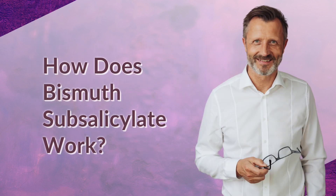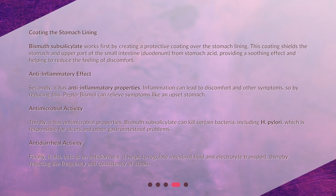How does bismuth subsalicylate work? Coating the stomach lining: bismuth subsalicylate works first by creating a protective coating over the stomach lining. This coating shields the stomach and upper part of the small intestine, the duodenum, from stomach acid, providing a soothing effect and helping to reduce the feeling of discomfort. Secondly, it has anti-inflammatory properties. Inflammation can lead to discomfort and other symptoms, so by reducing this, Pepto-Bismol can relieve symptoms like an upset stomach.